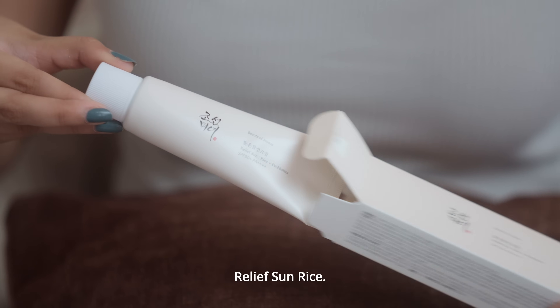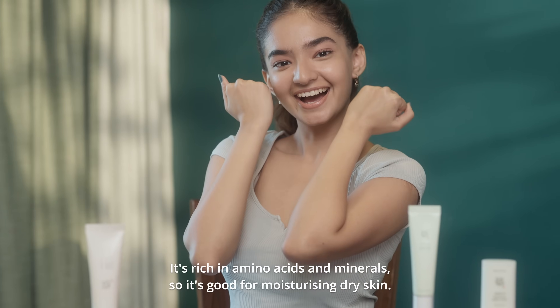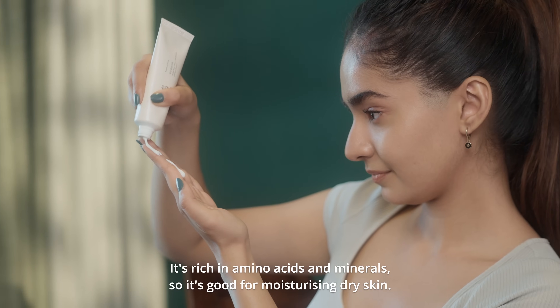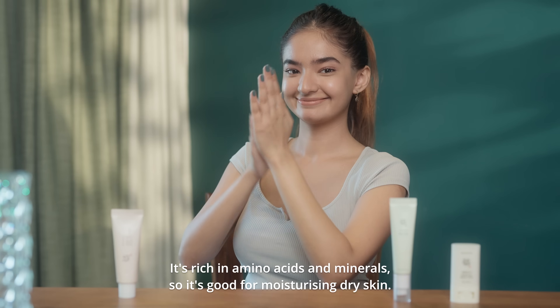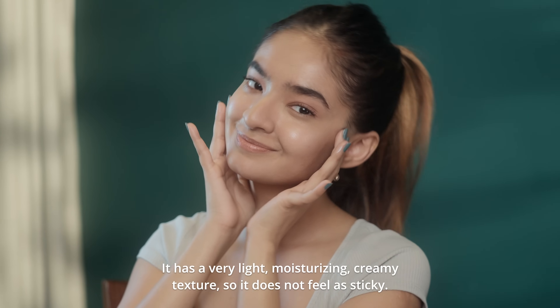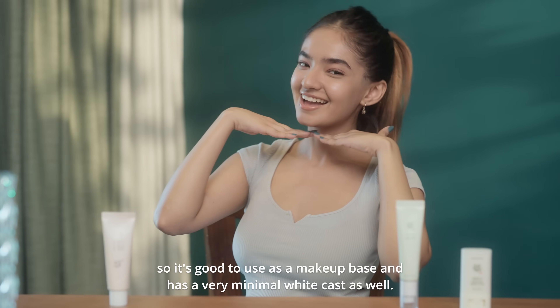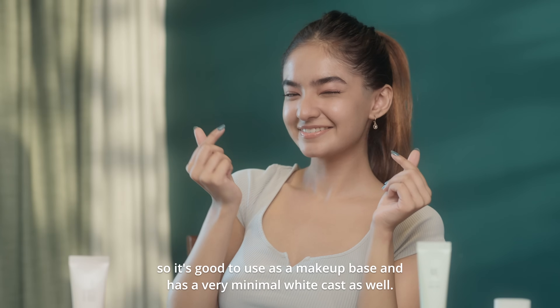Relief Sun Rice contains rice and grain fermented extract to nourish your skin. It's rich in amino acids and minerals, so it's good for moisturizing dry skin. It has a very light moisturizing creamy texture so it does not feel sticky. It doesn't clump up, so it's good to use as a makeup base and has a very minimal white cast as well.